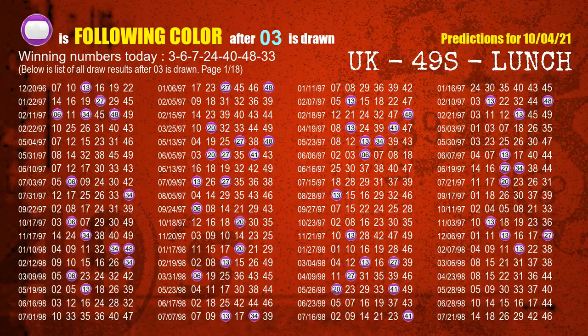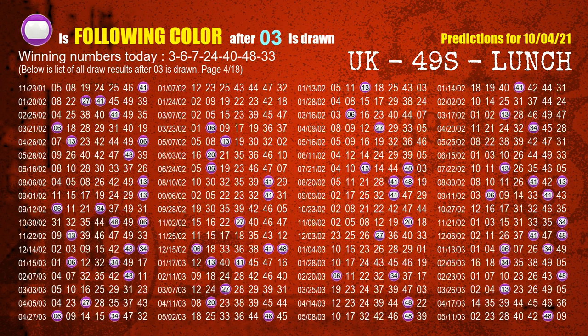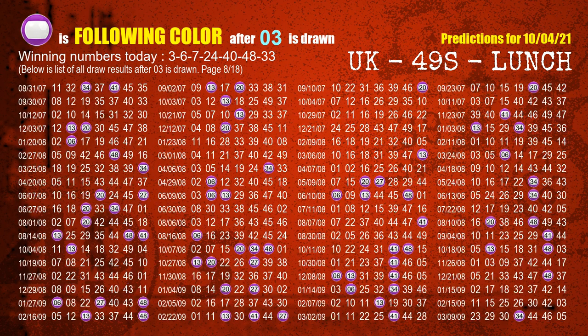Besides following ones, we need more clues for winning numbers of the next draw, so we will find out the most drawn ball color through today's result. Following ball colors refer to the color of those numbers being picked on the next draw after this one. The first winning number is 03. We list all draw results which are after a draw with 03 as a winning number. The most frequently following color is purple when 03 is the winning number in the last draw. We already highlight the color purple with a color ball image for you.